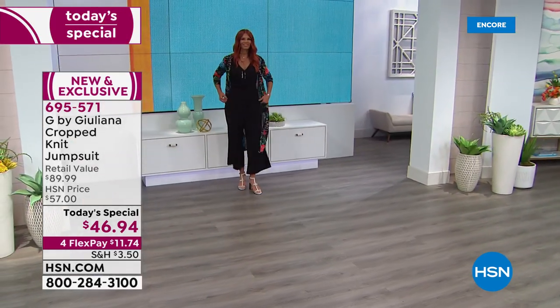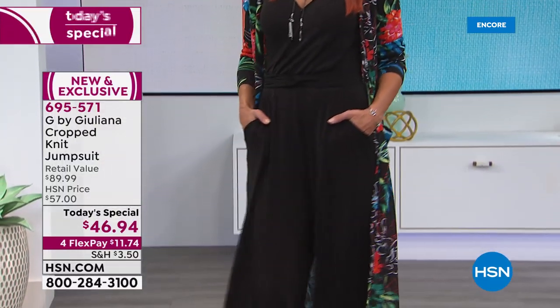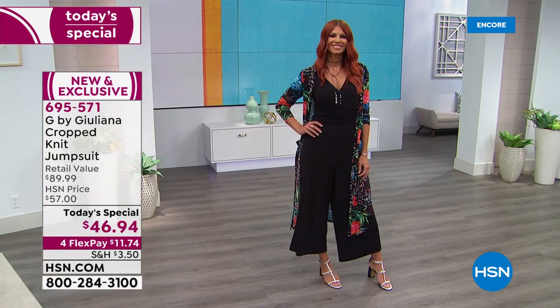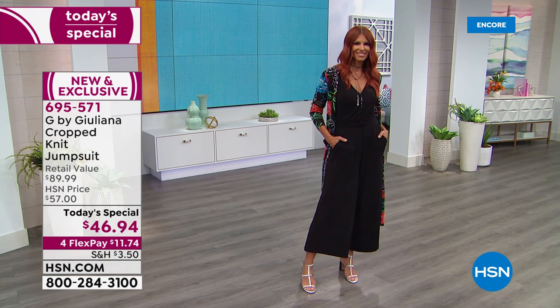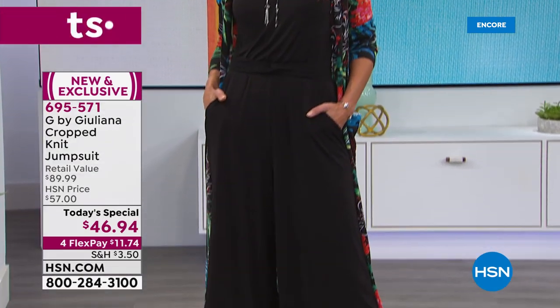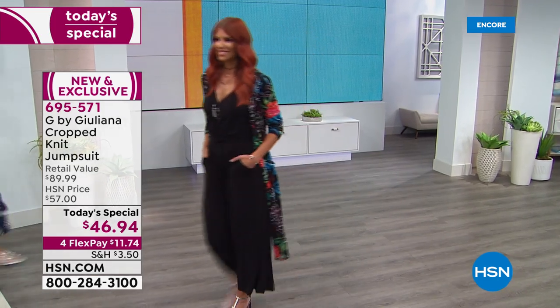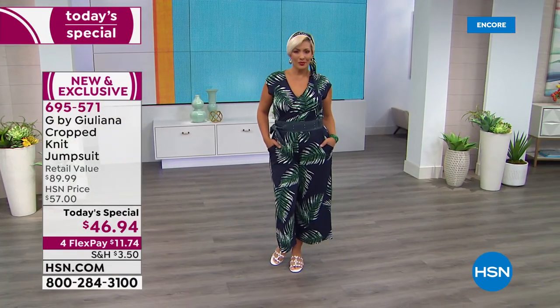Juliana says the palm print is not going anywhere — it feels fresher and more modern. The tips of the palm are striking with gorgeous white detailing. The jumpsuit is also styled here with a longer duster cardigan, which has been a huge customer pick. Wearing the cardigan over the jumpsuit looks gorgeous, elongating, and slimming.